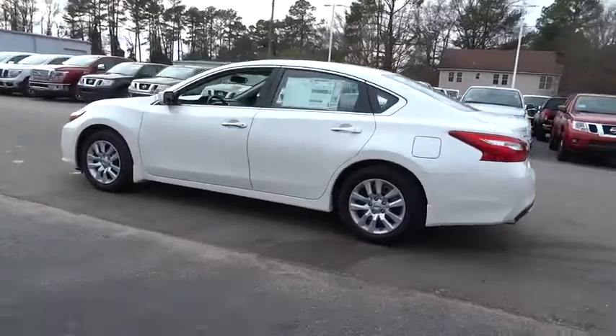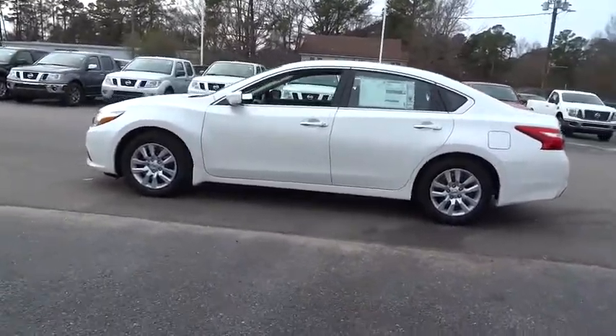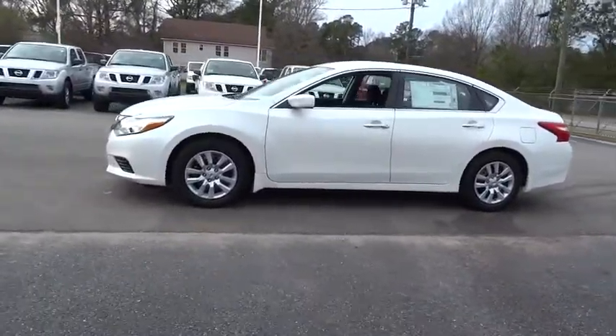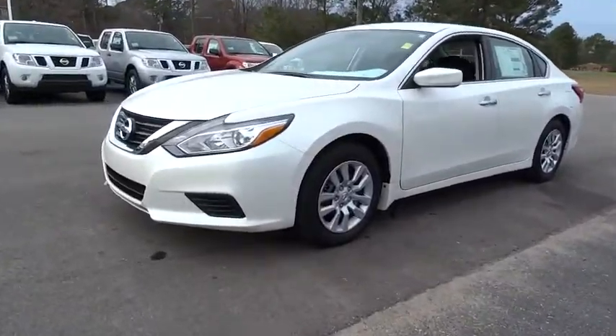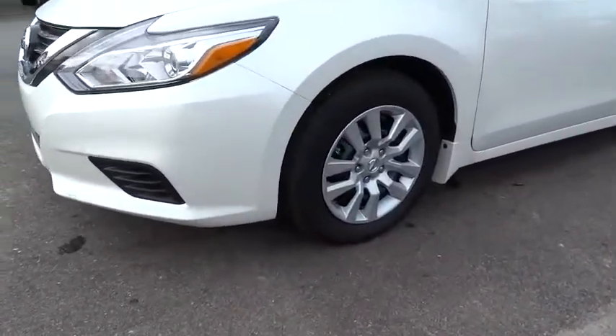Here are some of this vehicle's great options: backup camera, front and rear splash guards, four piece floor mat set. Take this vehicle for a spin and see why so many shoppers are now proud owners.